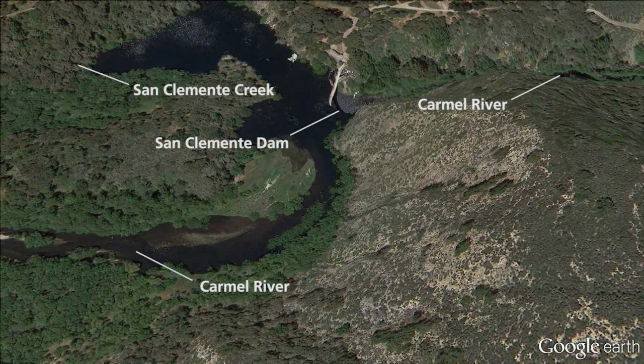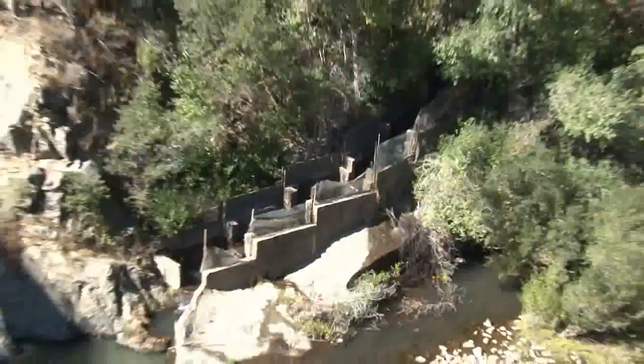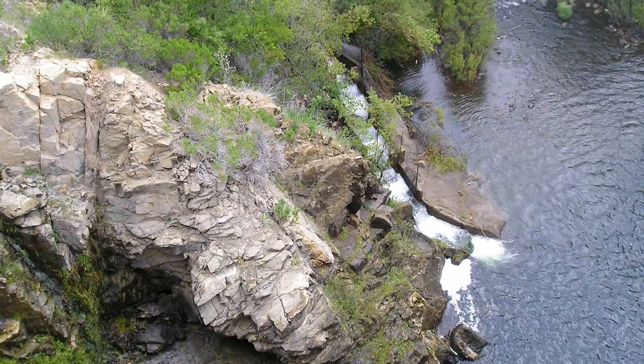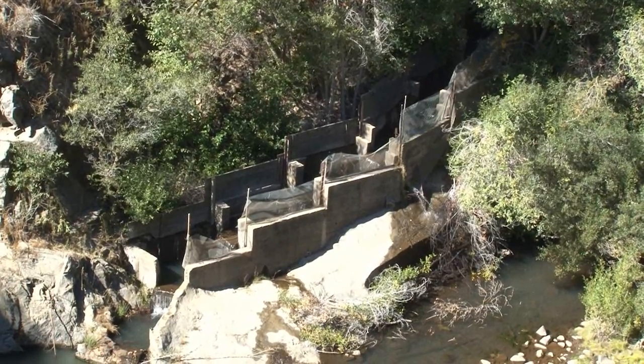At that time, the Carmel River had sufficient flows that supported a native steelhead trout and had a fairly good fishery, but when the dam was put in, it restricted the steelhead's migration upstream. They did build a fish ladder historically and it's still there, but it's just not very functional and not up to today's standards.